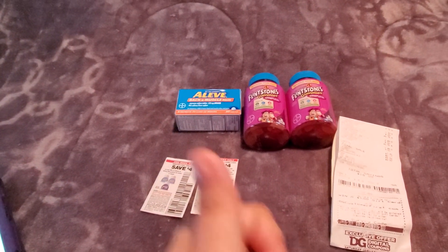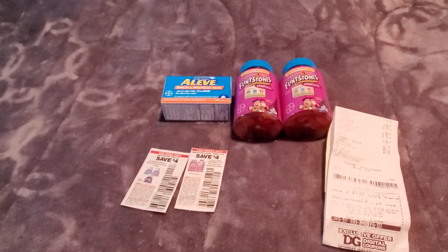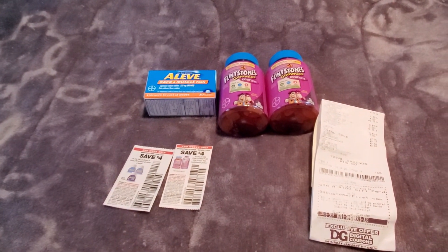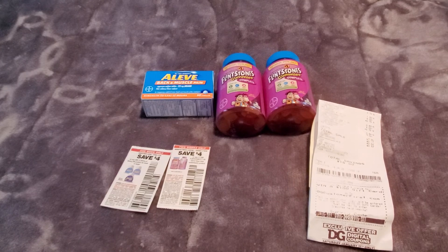I hope this was helpful. Don't forget to give the video a thumbs up if you enjoyed it. This deal is at Dollar General. I will see you guys next time — thank you so much for watching and supporting my channel. Bye-bye!